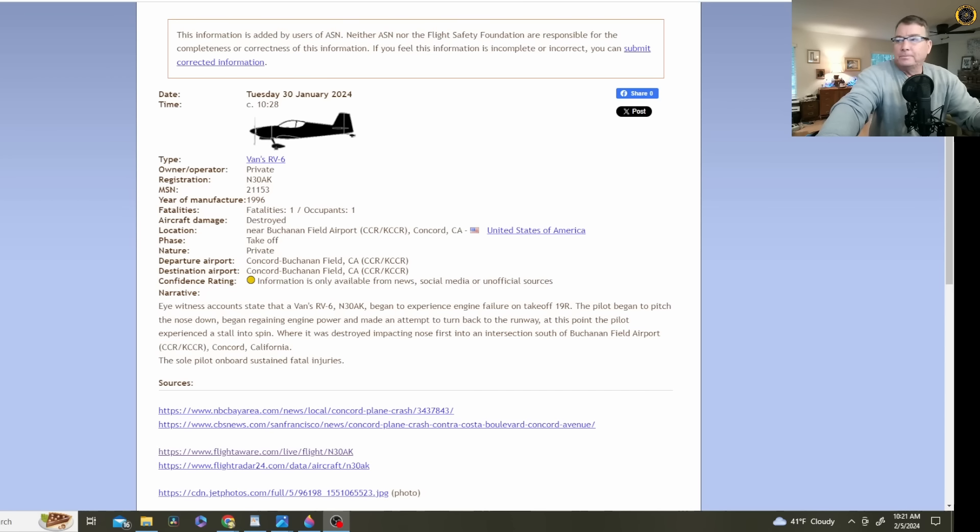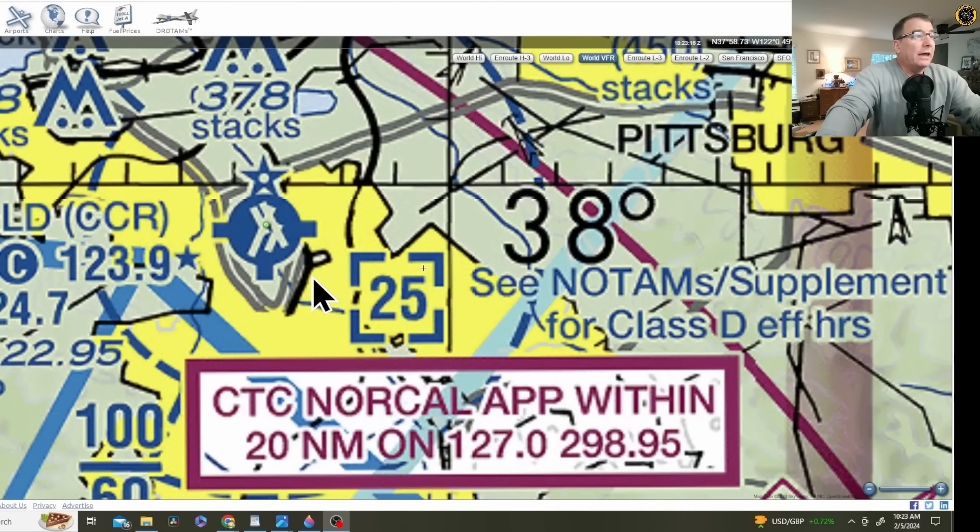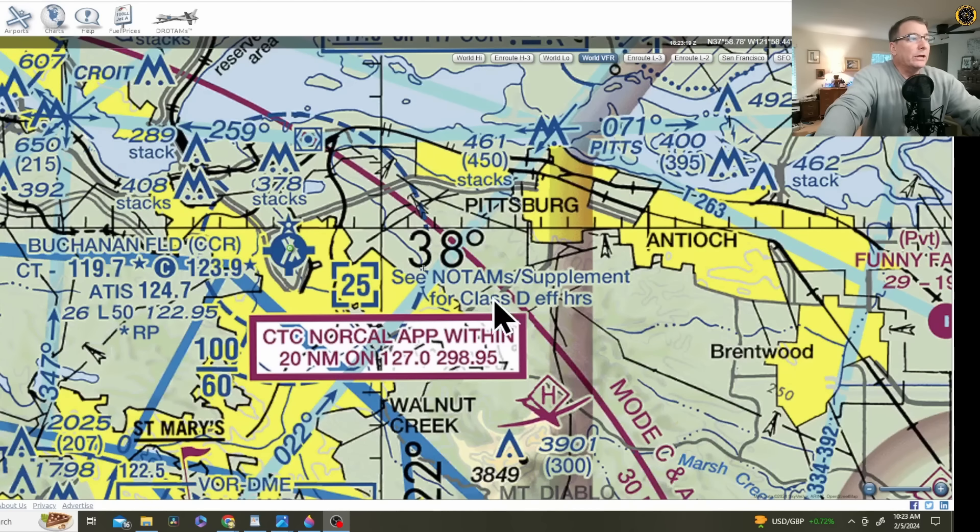Concord's Buchanan Field is located just north of the San Francisco Bay Area, just outside of the Class Bravo airspace, and is a tower-controlled airport with multiple runways. As we zoom into the airport here from Google Maps, here's runway 19L and 19R. This aircraft was doing numerous touch-and-go patterns off of 19L. The impact happened right here at Concord and Diamond Way, just off the end of runway 19L.